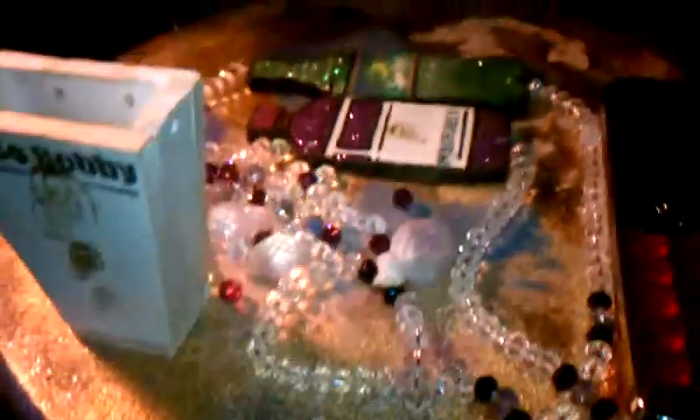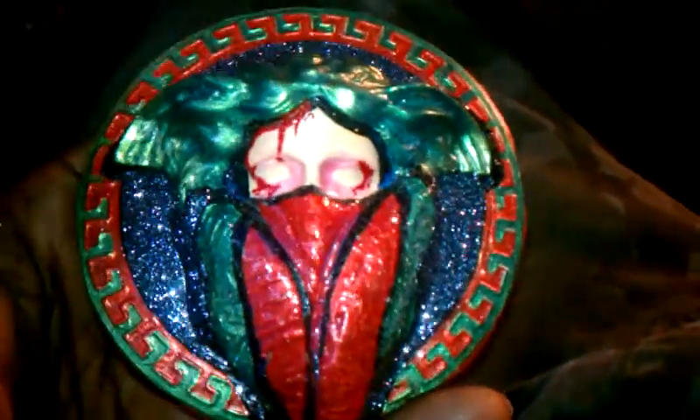Still working on this joint, redoing this piece. Working on some Jesus pieces real quick. This is going to be dope.